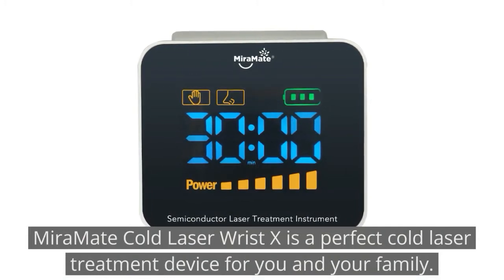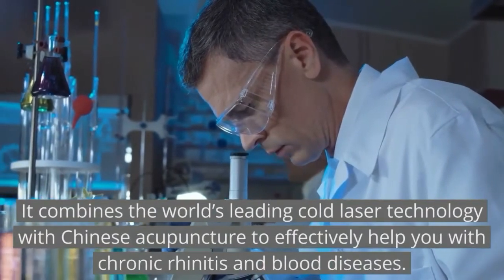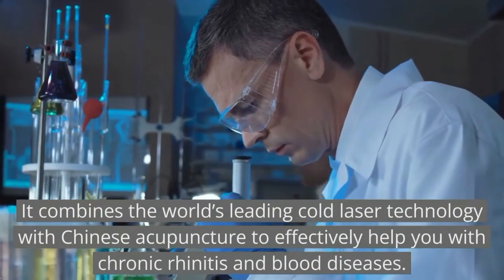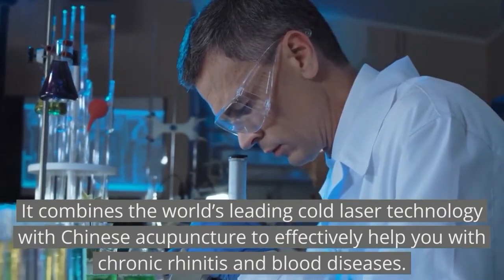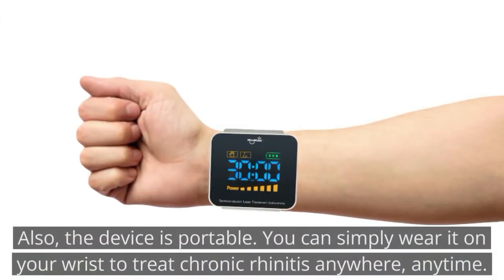MirrorMate Cold Laser Wrist X is a perfect cold laser treatment device for you and your family. It combines the world's leading cold laser technology with Chinese acupuncture to effectively help with chronic rhinitis and blood diseases. The device is portable — you can simply wear it on your wrist to treat chronic rhinitis anywhere, anytime.